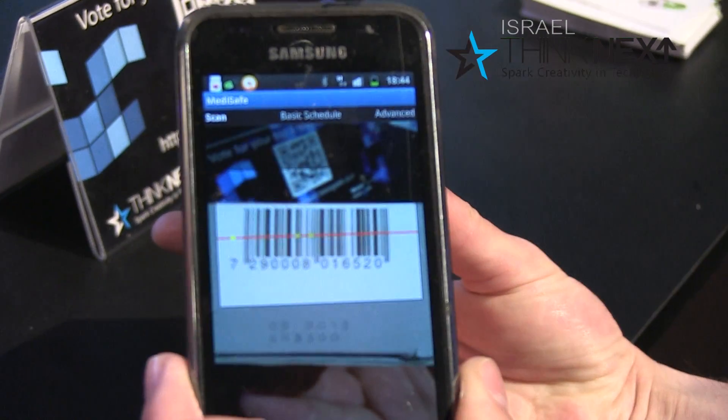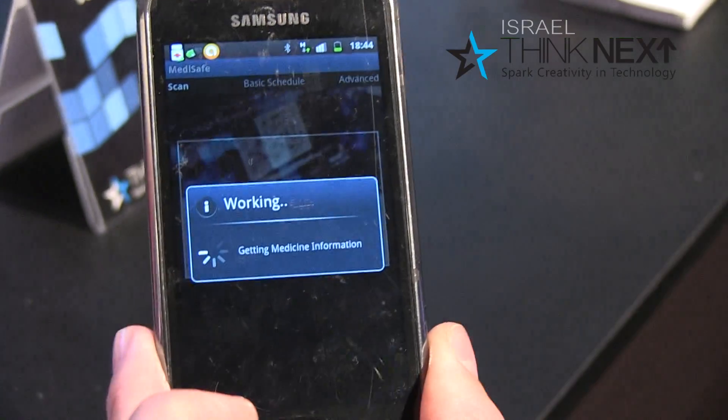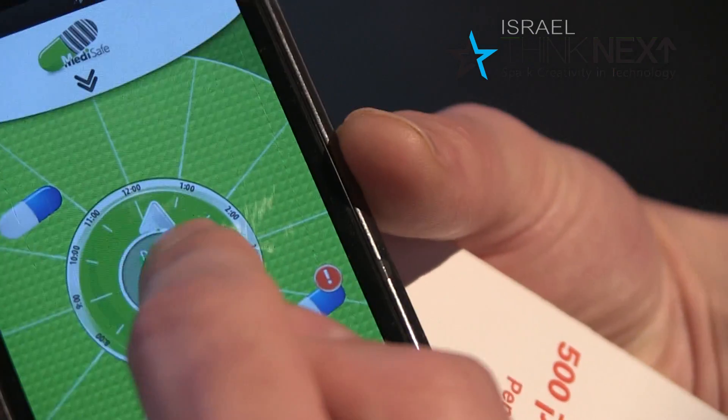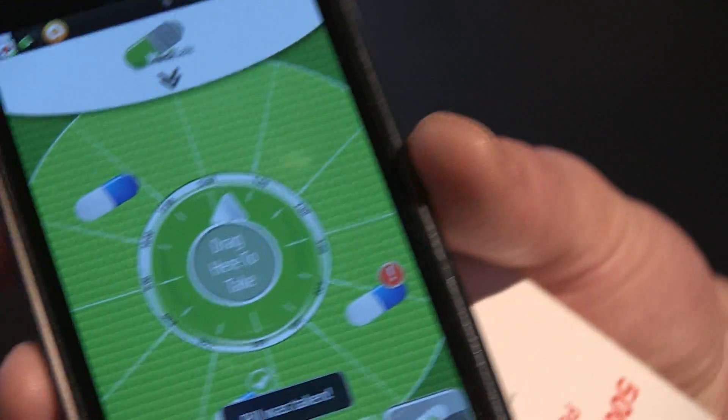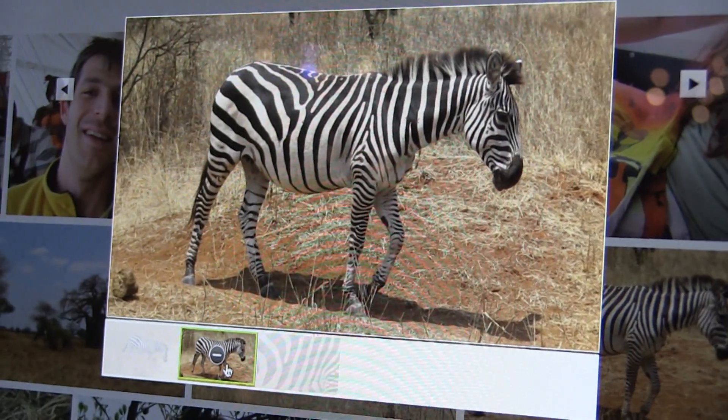You just take the medicine box, scan the barcode with our application, and each time you need to take your medication you get a reminder on your phone. If you have elderly parents or children that need to take medication, you can see if they didn't take it on time and get a reminder.